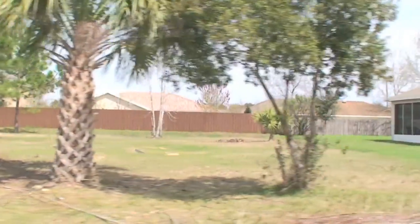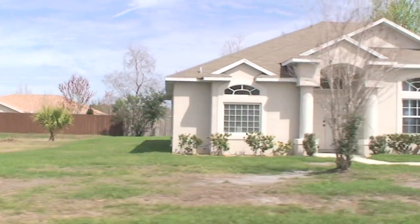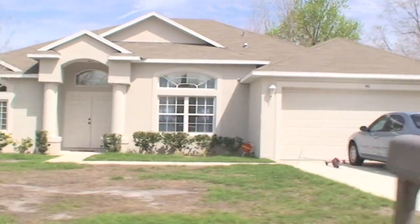We're driving down the neighborhood. You can see it's surrounded by nice houses. The B section is pretty nice, especially this part.